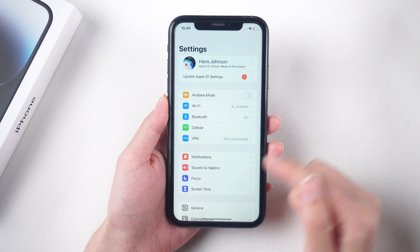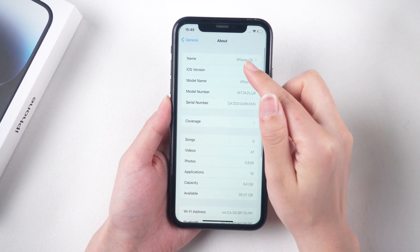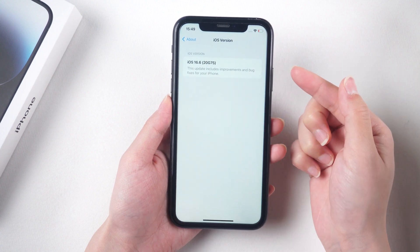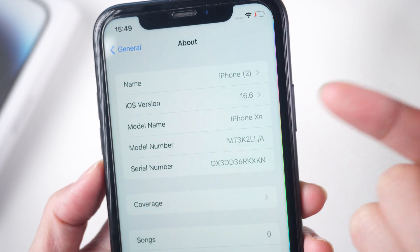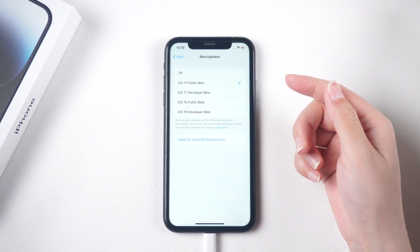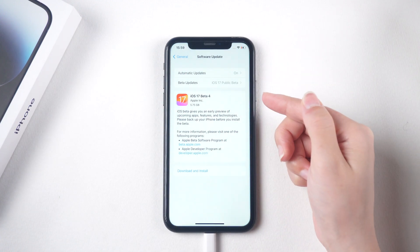Welcome to the Tenorshare Channel. Apple is preparing to release the official version of iOS 17 soon. Prior to its official release, iPhone XR users can upgrade to the beta version that is closest to the official version. In this tutorial, we will guide you through the process of upgrading your iPhone XR.